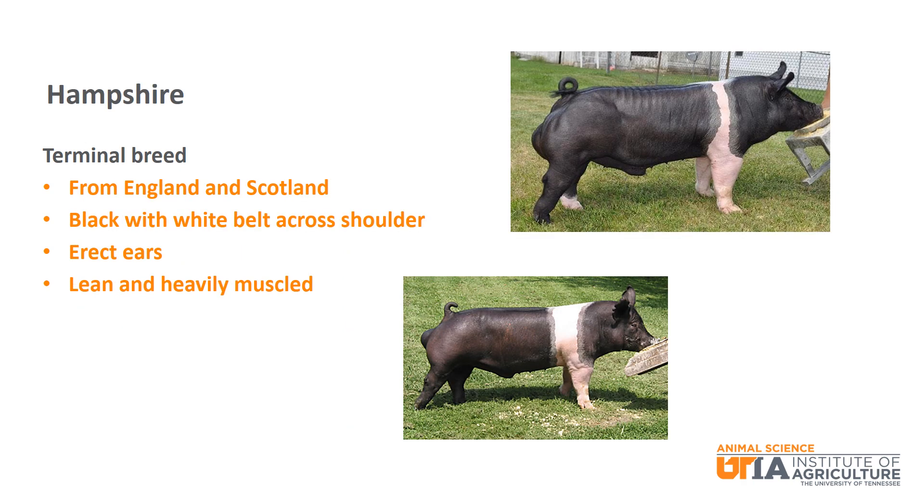Hampshire may be the most recognizable breed, as it is black with a white belt that goes across the shoulders all the way to its feet and has erect ears. It is from England and Scotland and is known for being lean and heavily muscled.